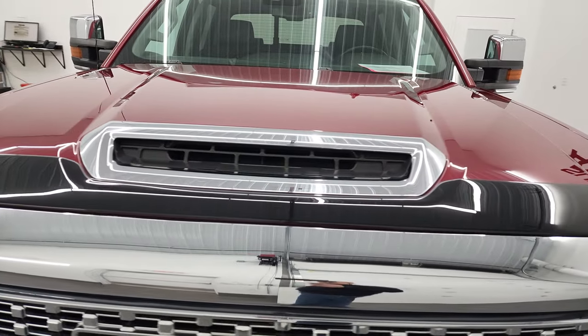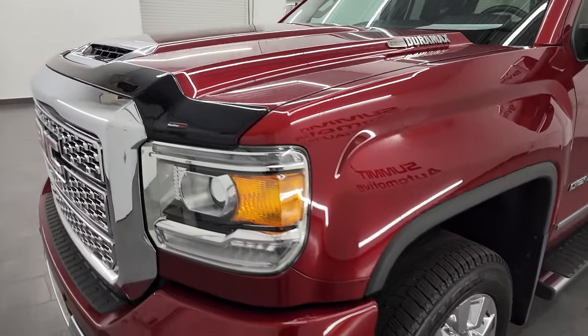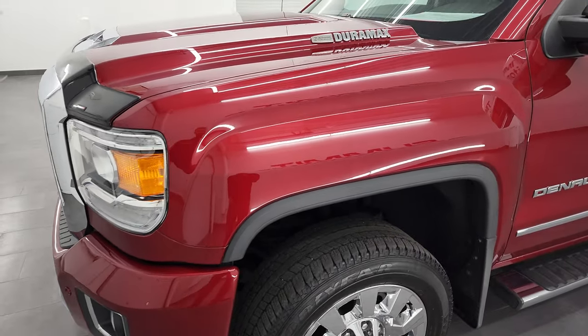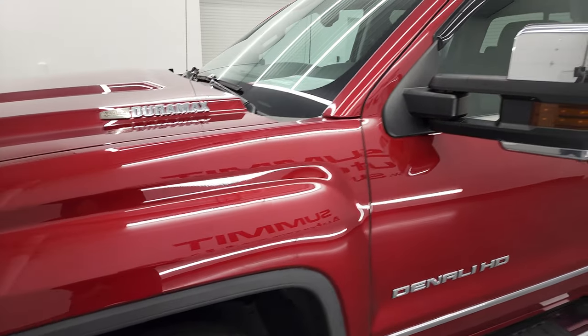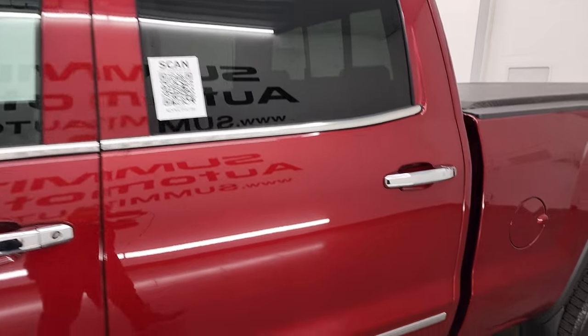I'm going to go all the way around in this video — inside, underneath, start it up, take a look under the hood, and give you the most accurate representation of the truck that I can. Red quartz tint coat is the color, and I shoot all my videos in 4K.